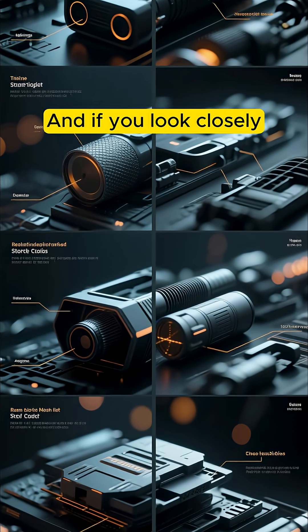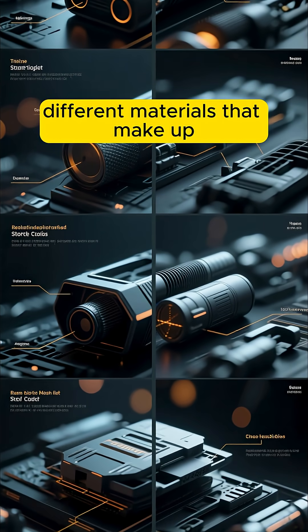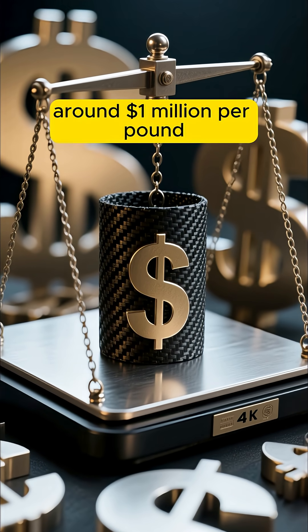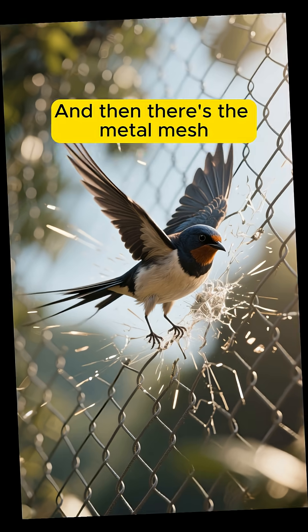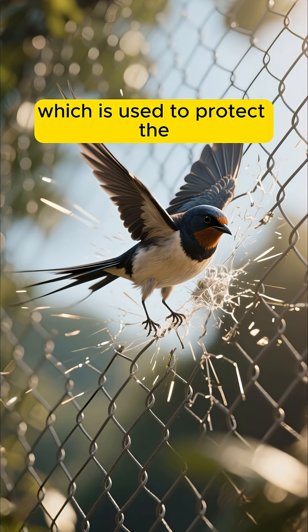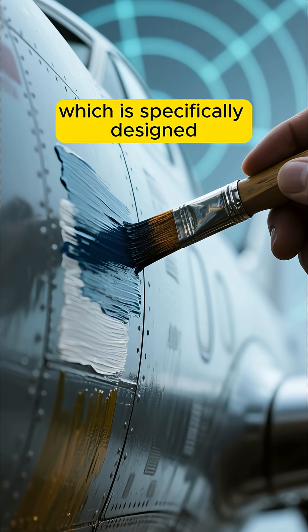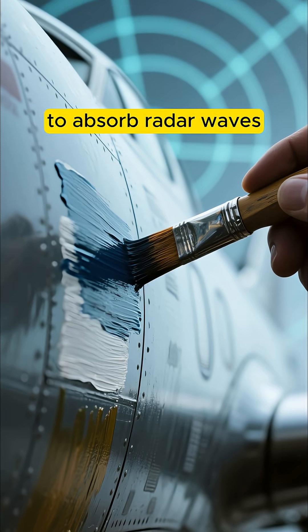And if you look closely, you can see that there's a lot of different materials that make up the stealth coating. There's the carbon fiber, which is very expensive — around $1 million per pound. And then there's the metal mesh, which is used to protect the aircraft from bird strikes. And then there's the paint, which is specifically designed to absorb radar waves.